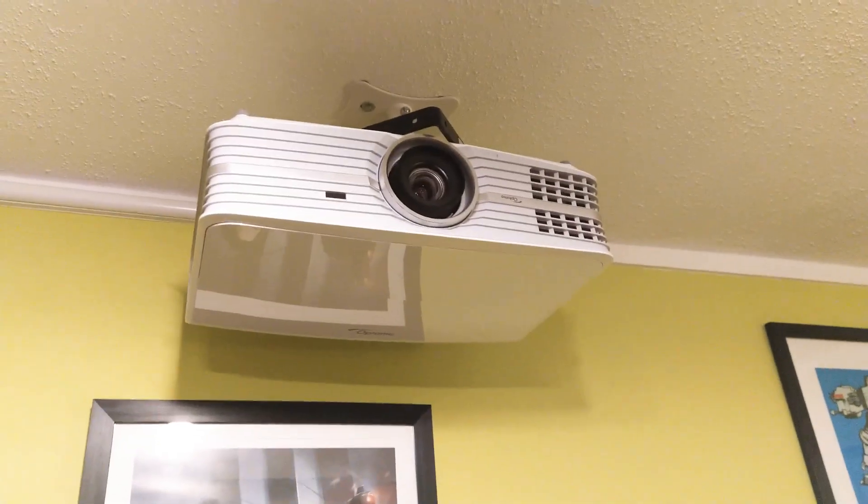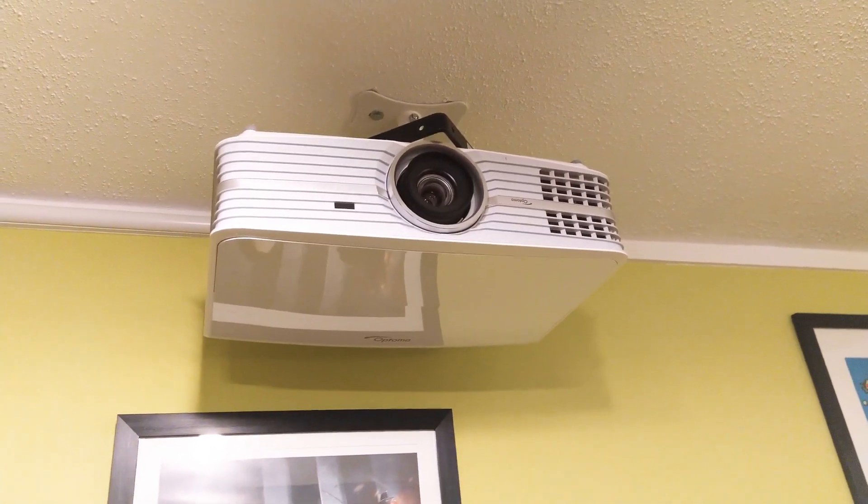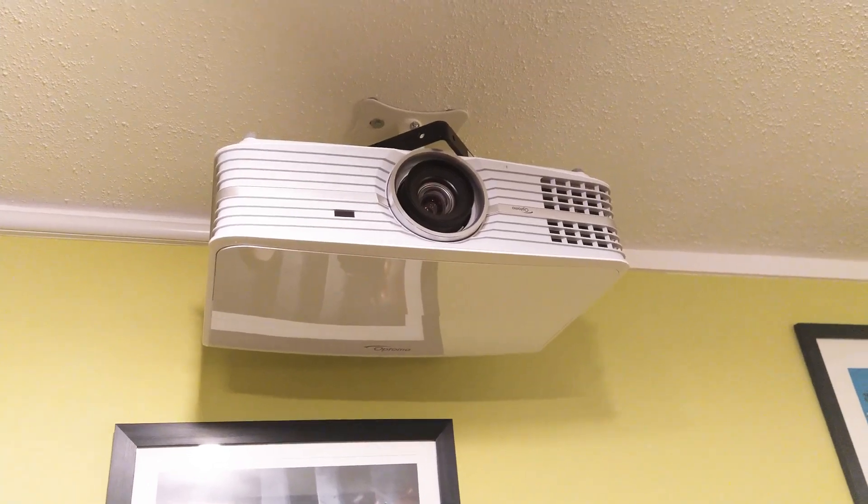Here is the Optoma UHD60, with the highly advanced heavy weight on top as a fine adjustment system.